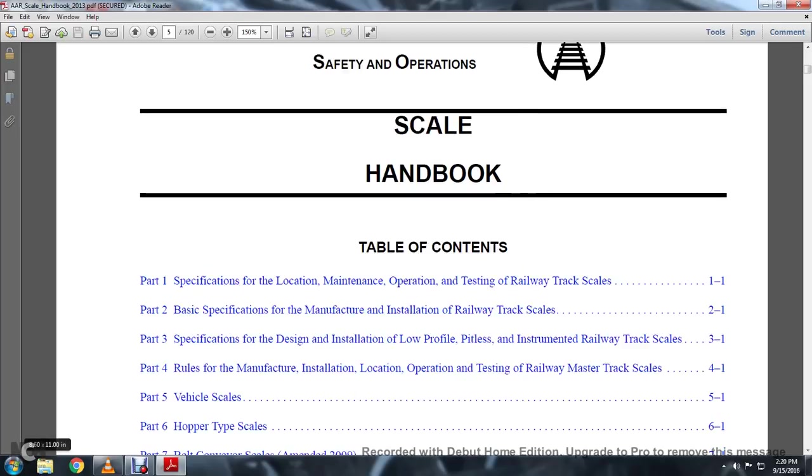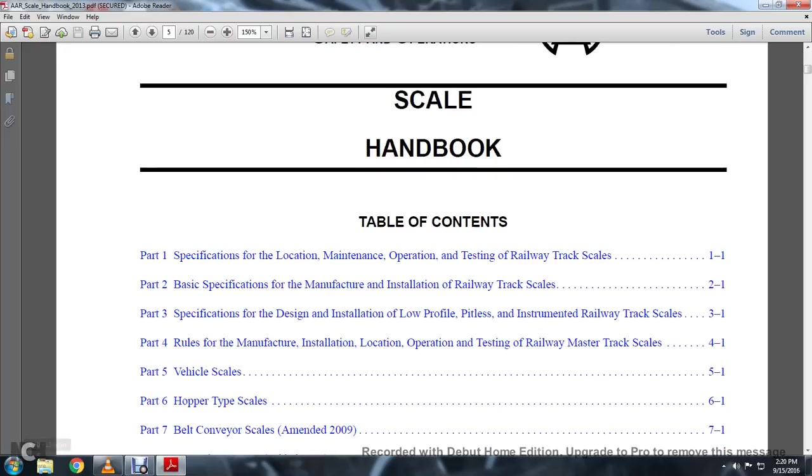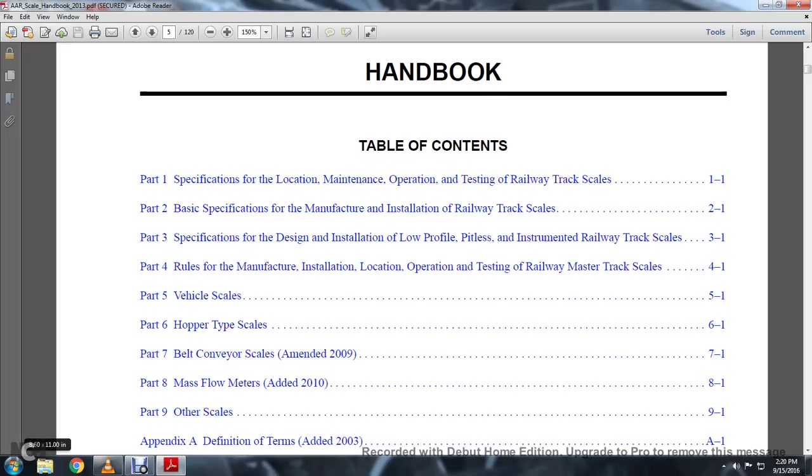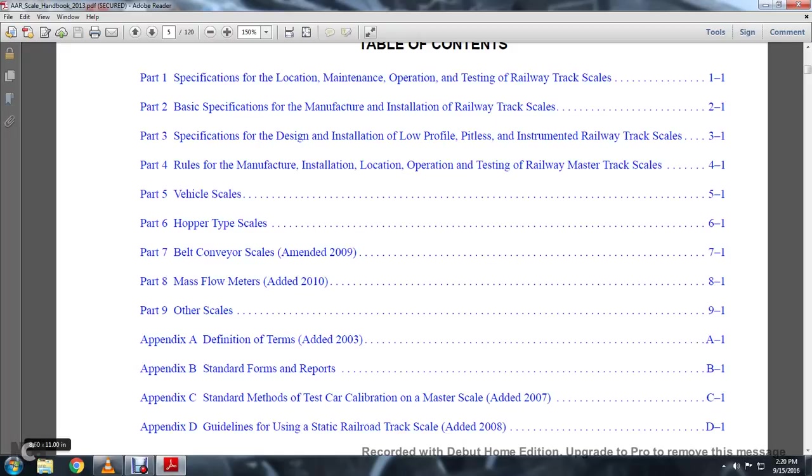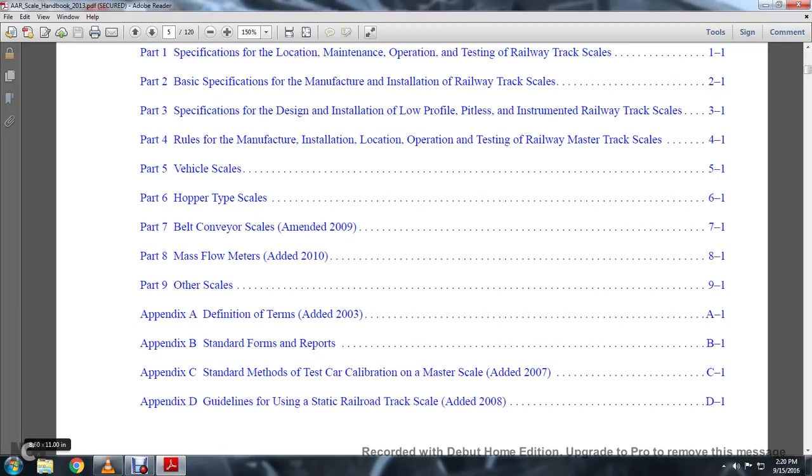Part 4: Railway Manufacturing, Installation, Location, Operation, Testing, and the Railway Master Track Scales. Part 5: Vehicle Scales. Part 7: Hopper Type Scales. Part 7: Belt Conveyor Scales. Part 8: Mass Flow Meters. Part 9: Other Scales. Appendix A: Definition of Terms. Appendix B: Standard Forms and Reports. Appendix C: Standard Methods of Testing, Calibration, Master Scale — Added in 2007.